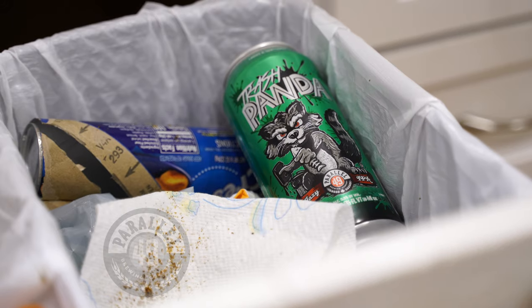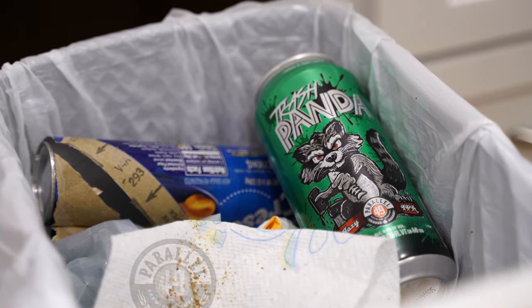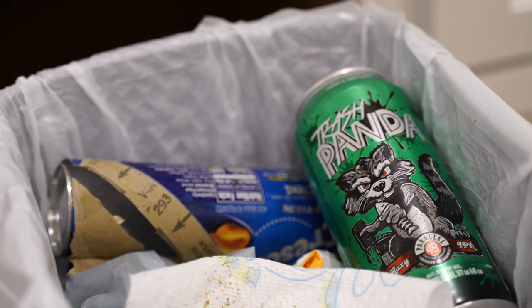Hey guys, welcome back to another can review. Today we're checking out Parallel 49's Trash Panda Hazy IPA. What a name, I gotta say.